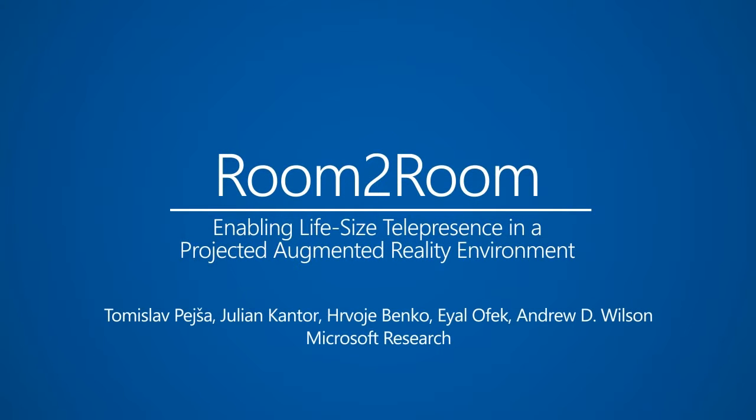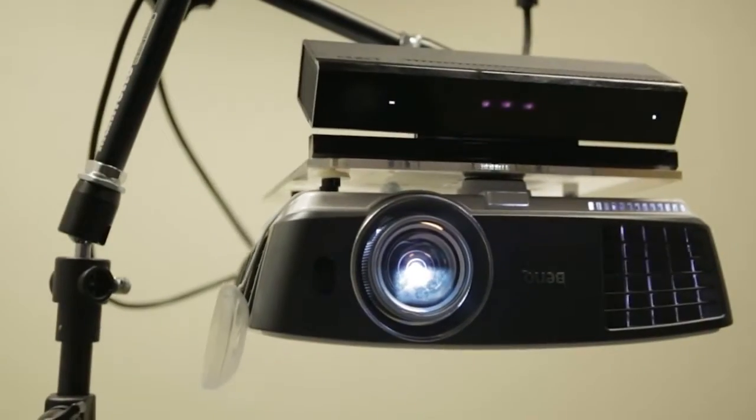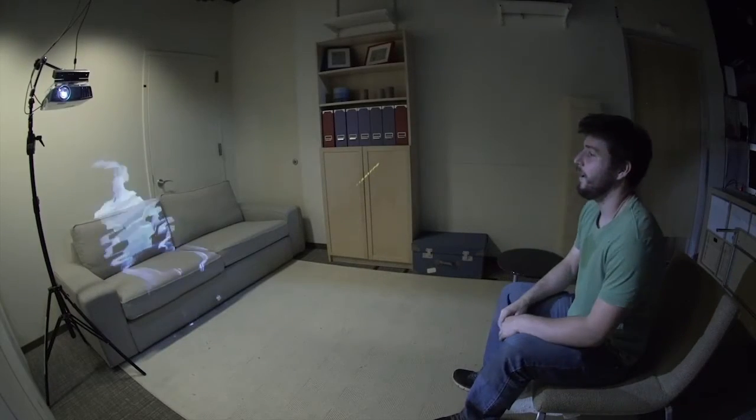Room to Room is a novel telepresent system that enables life-size co-present interaction between two remote individuals. The system uses multiple Microsoft Kinect cameras to perform full-body real-time 3D capture of a person in the room.